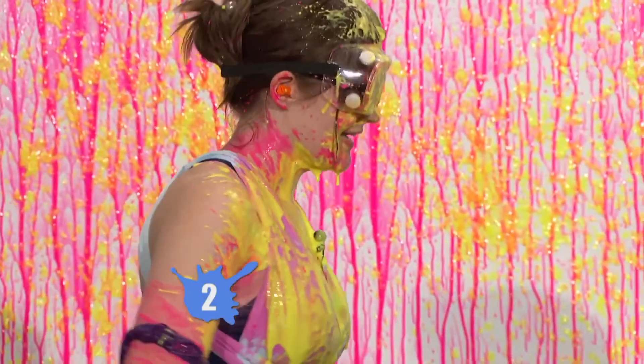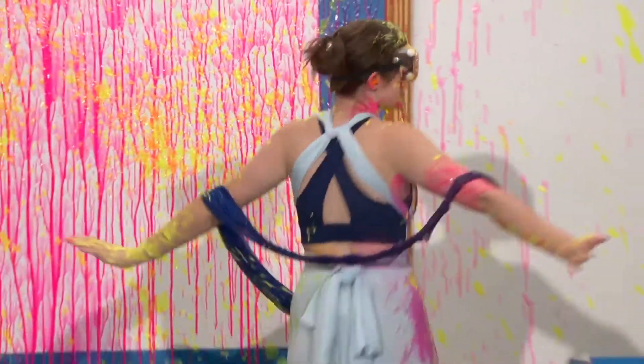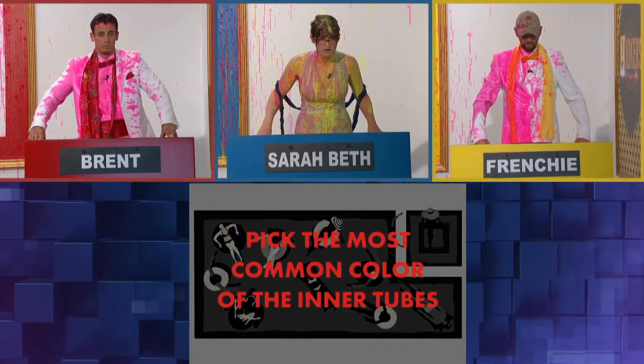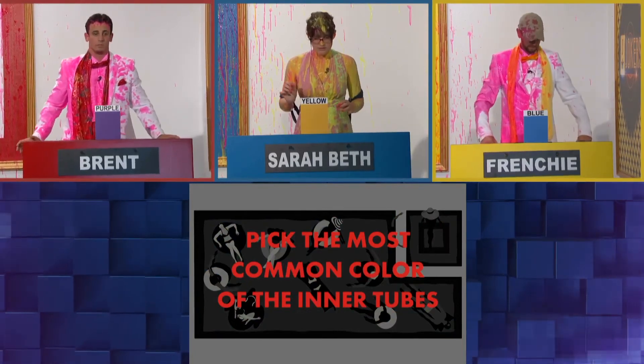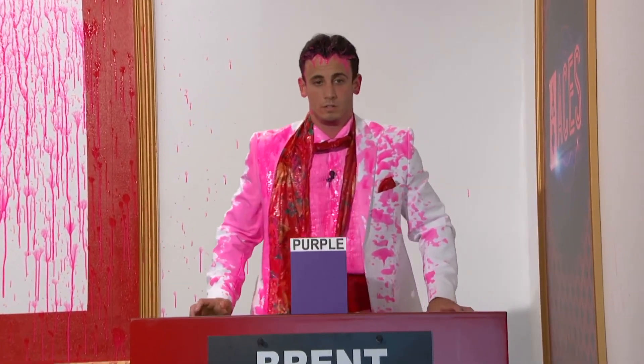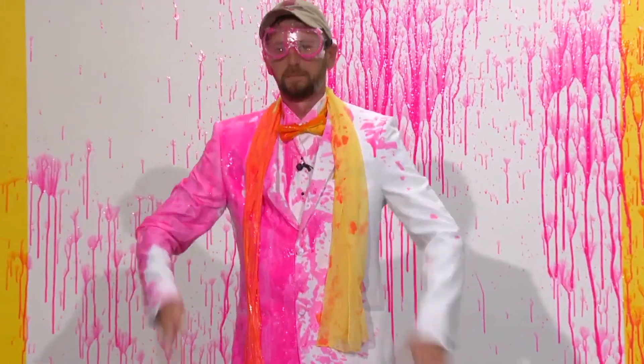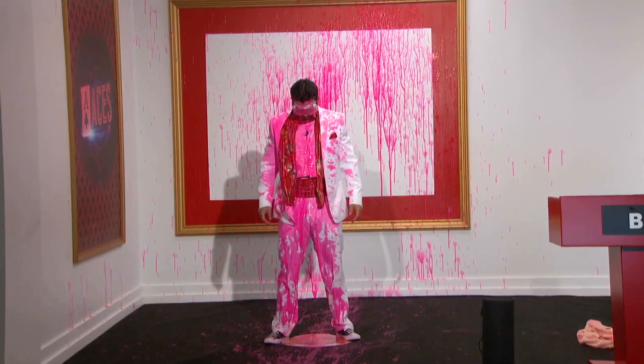Sarah Beth has two points and needs one more to win. My painting is almost complete. I just need one more color to top it off. This picture is the hardest one yet. Color is everywhere, and I have no idea what they're gonna ask me. Pick the most common color of the inner tubes. All I saw was a boatload of purple and a boatload of yellow, and I can't remember which one had more. I'm just going with my gut on this one, hoping for the best. If she gets paint, I'm standing up and cheering just so people know. Yay! Yay! Yay!